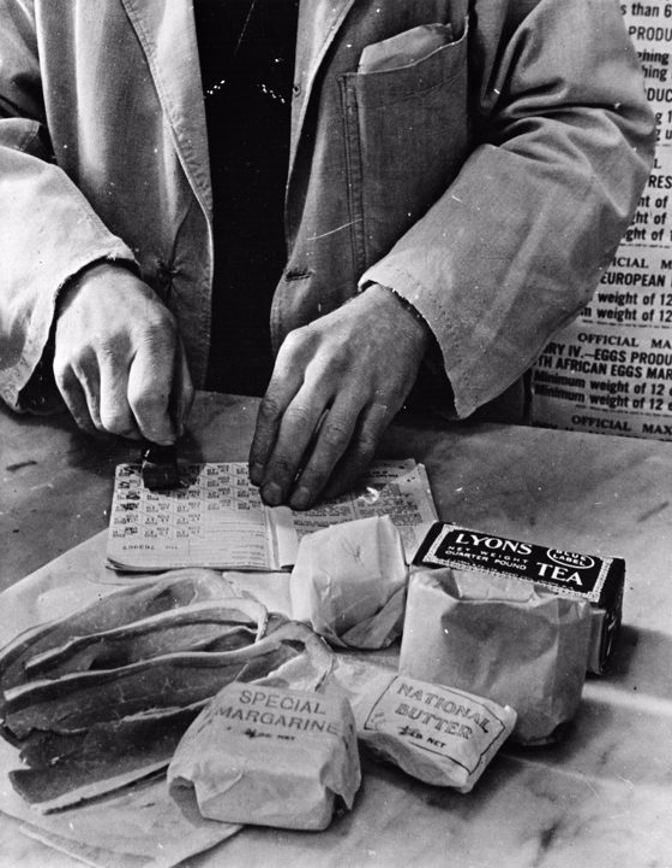After the Second World War began in September 1939, the first commodity to be controlled was petrol. On 8 January 1940, bacon, butter and sugar were rationed. This was followed by successive ration schemes for meat, tea, jam, biscuits, breakfast cereals, cheese, eggs, lard, milk, and canned and dried fruit.